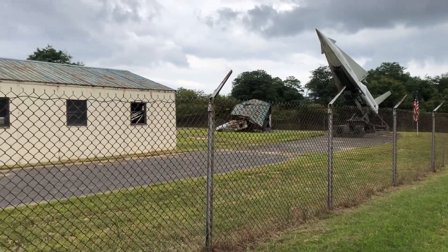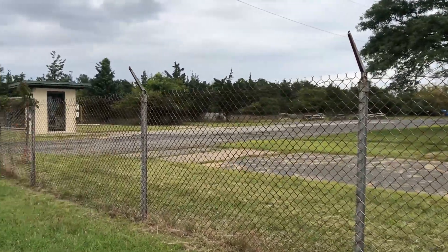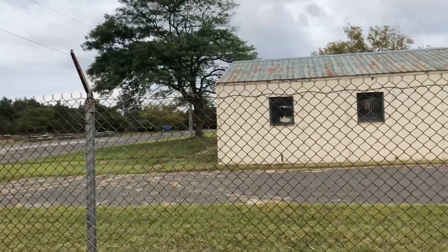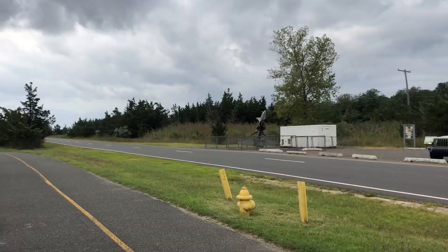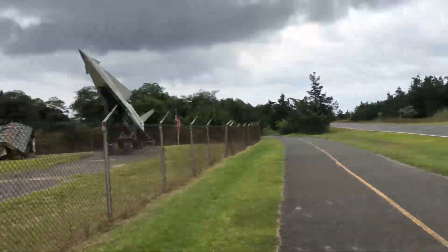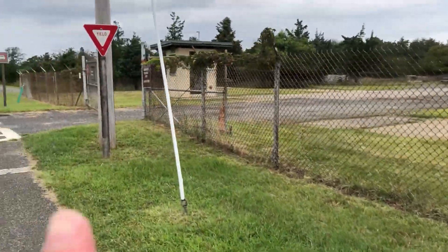So that's it, YouTube. We walked two and a half miles in one direction pretty much just to see some buildings and a rocket there and another rocket. Unfortunately we cannot go in here.